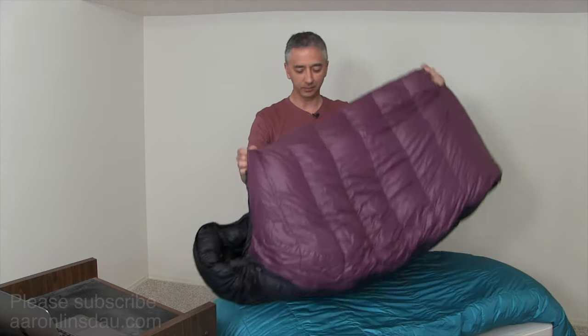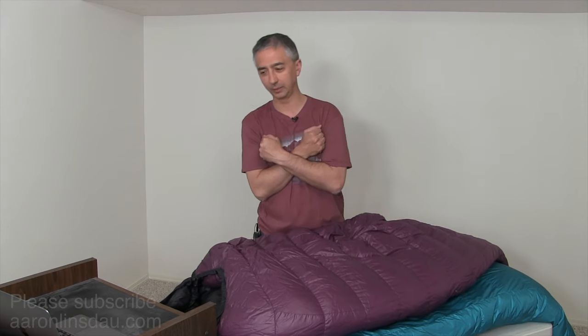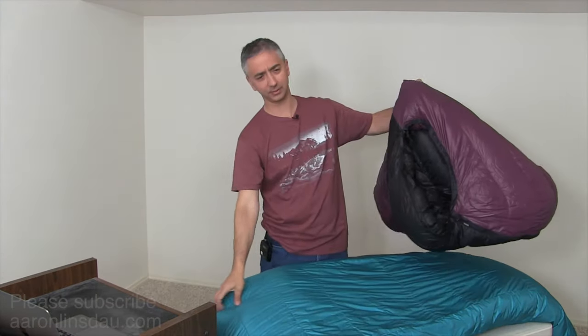The second thing to think about is do you want a down sleeping bag or a synthetic fill sleeping bag? Most of the time people go with down because it's more efficient for weight — you get more warmth per pound than synthetic. The big factor is if you expect your bag to get wet constantly; synthetic might actually be for you because synthetic bags can keep you warm while wet, whereas once your down sleeping bag is soaked, it's not going to keep you warm. Down insulation also tends to last longer — this bag is 20 plus years old, and this one I got in 2007, still going strong.